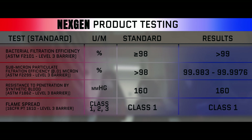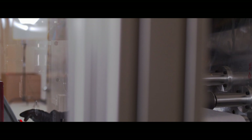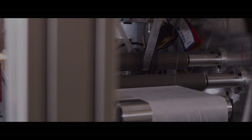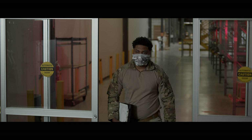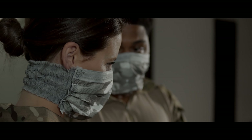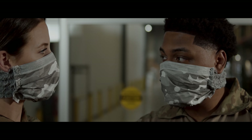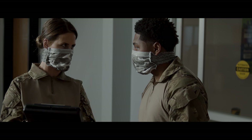The Next Gen product line achieves the highest Level 3 rating of 160 for resistance to penetration by synthetic blood. The materials, resourced from local U.S. partners, have been chosen for their durability and safety features. The wraparound straps are made of braided polyisoprene. The nose clip is a flexible wire. The filter and cover web are made of polypropylene. And the shell is made of polyester.